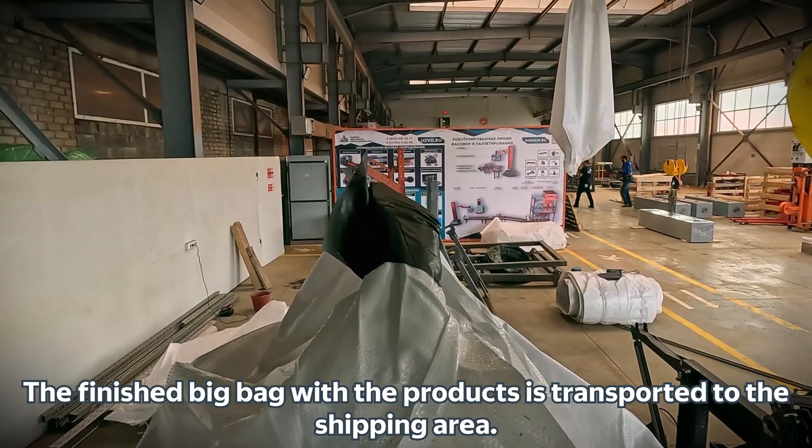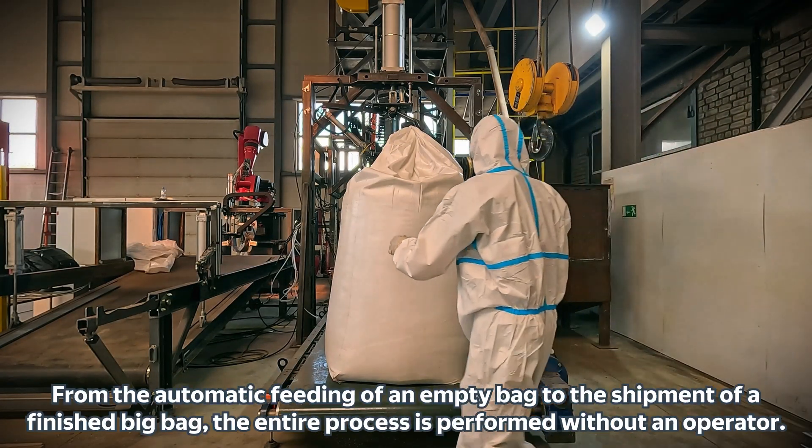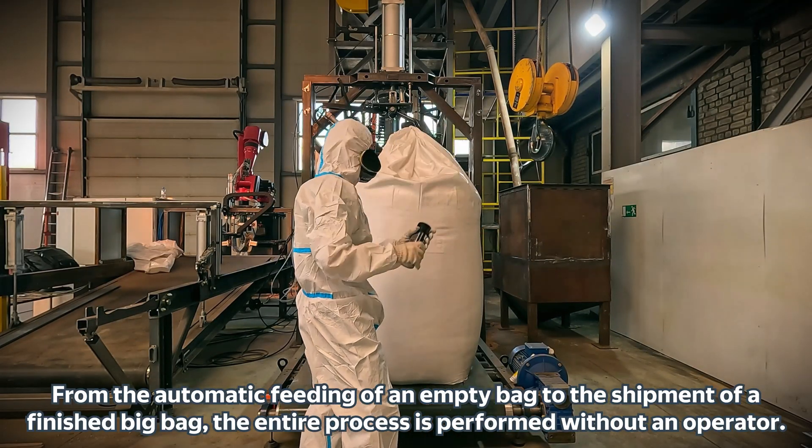The finished big bag with the products is transported to the shipping area. From the automatic feeding of an empty bag to the shipment of a finished big bag, the entire process is performed without an operator.